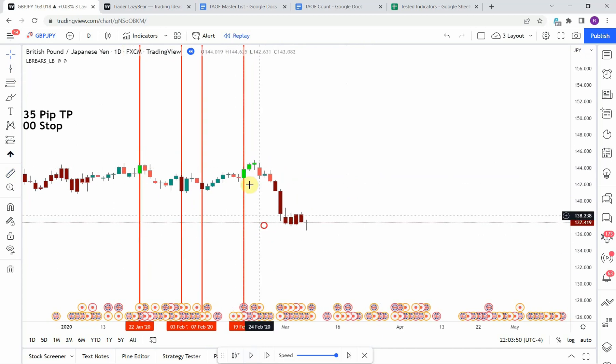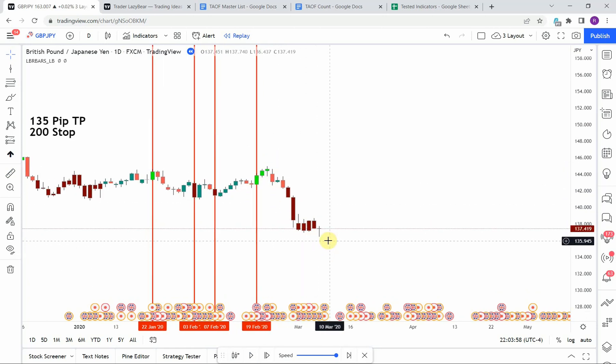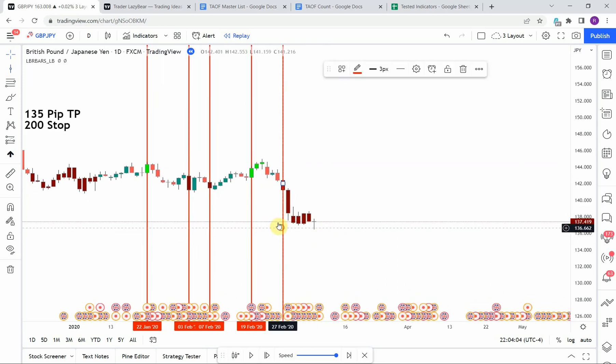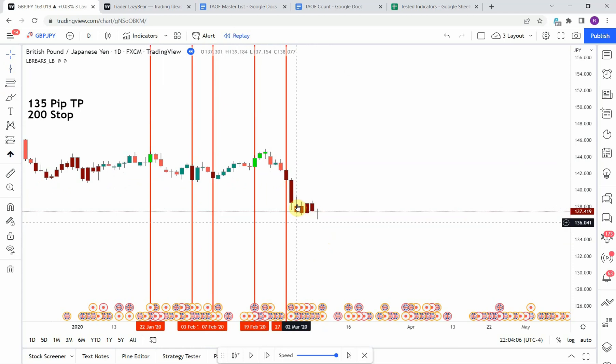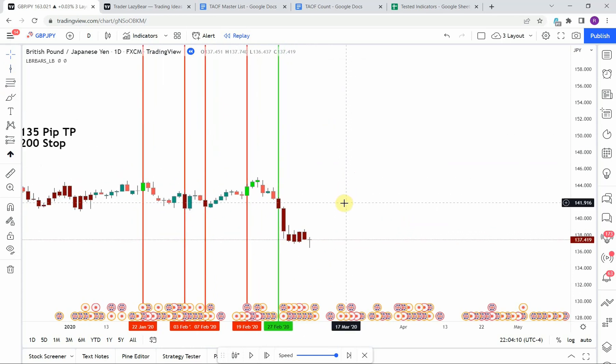We then pick up a long. We get a nice push to the upside but it just barely misses our take profit before rolling over and pushing down heavily, stopping us out. We then pick up a short and get a really nice push to the downside — and finally we pick up a winner.